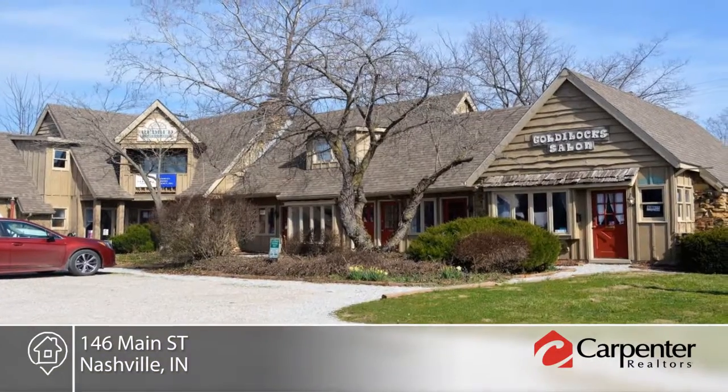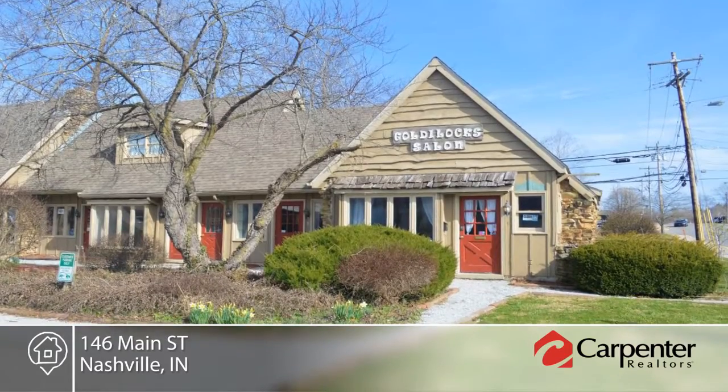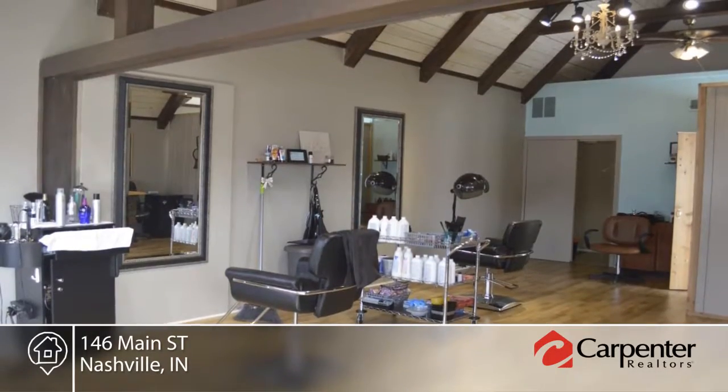You don't want to miss this Redbud Terrace prime income producing property in the heart of downtown Nashville. This is a high occupancy eight unit retail residential with frontage on Main Street with a large gravel parking lot.